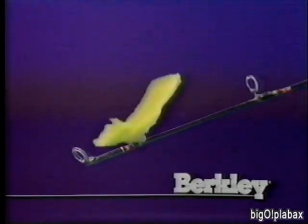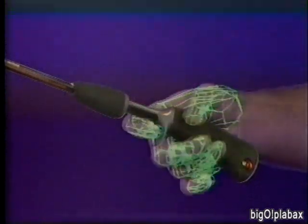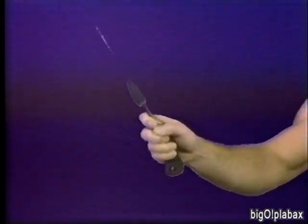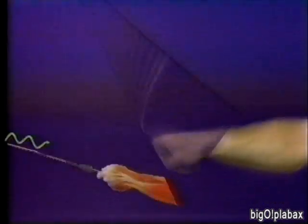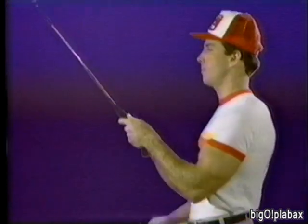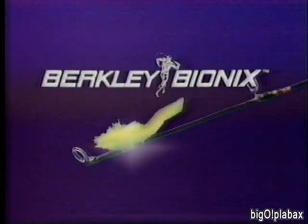Berkley makes a rod so sensitive you can feel a feather drop on the tip. It's called the Berkley Bionics — biomedically engineered to be the lightest, most sensitive graphite you've ever fished. Berkley scientists have studied you muscle by muscle, cast by cast, to build a rod that significantly reduces wrist and forearm fatigue. 100% high energy graphite that casts like the wind, makes every strike register as a solid jolt. Berkley Bionics — or your money back.